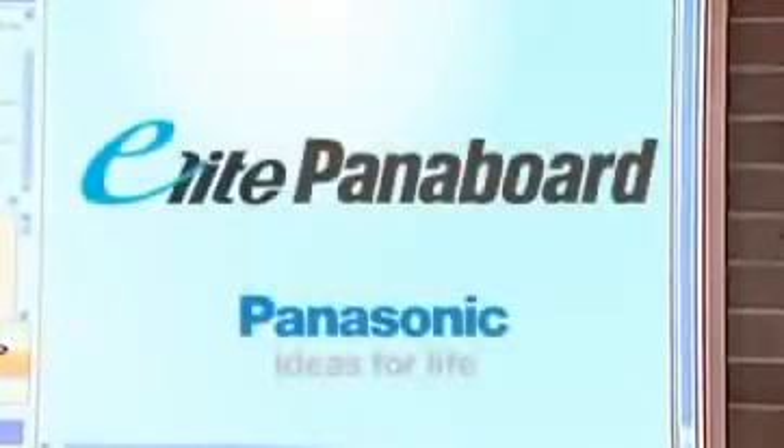At Panasonic, the future is now, thanks to the Elite Panaboard interactive whiteboard. The ultimate teaching aid.